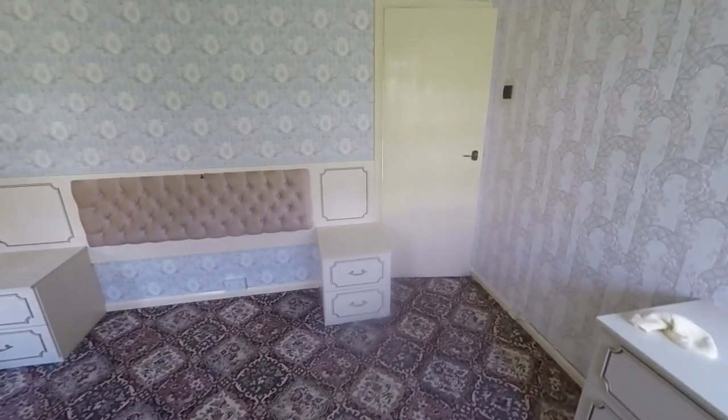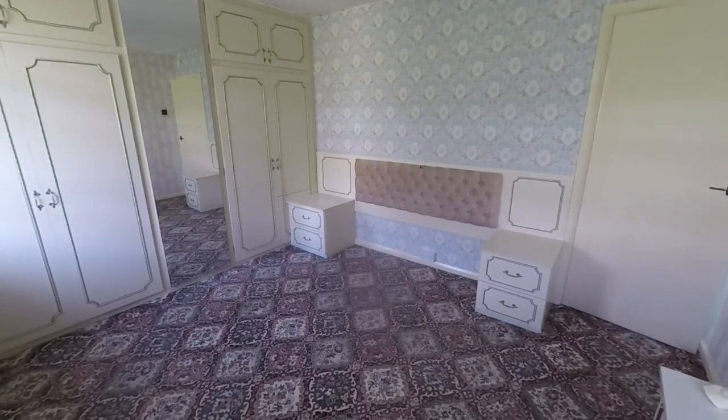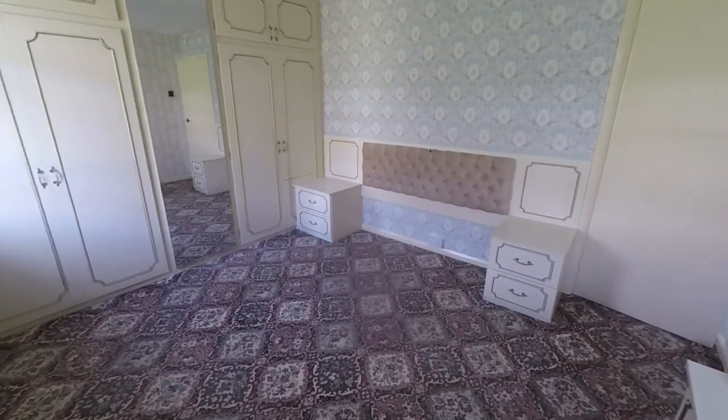This completes the tour for this property. If you would like any more information or would like to arrange a viewing, please contact our team today. We'll look forward to helping you. Thank you for watching.